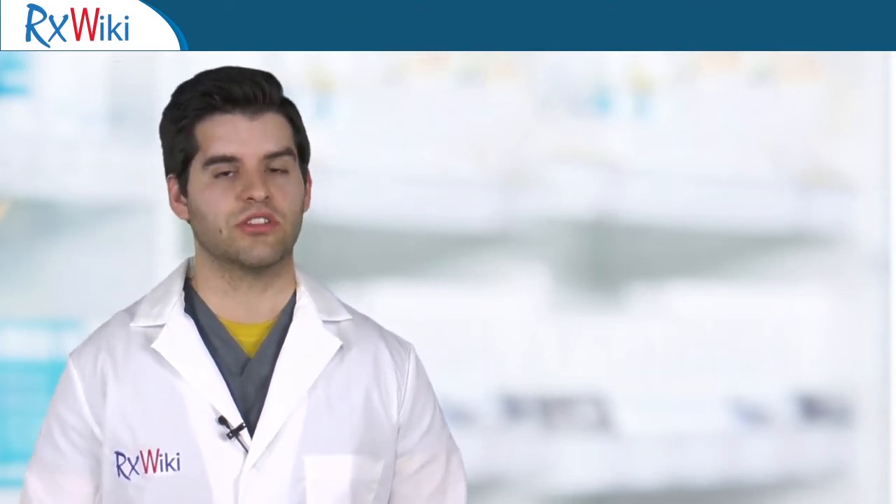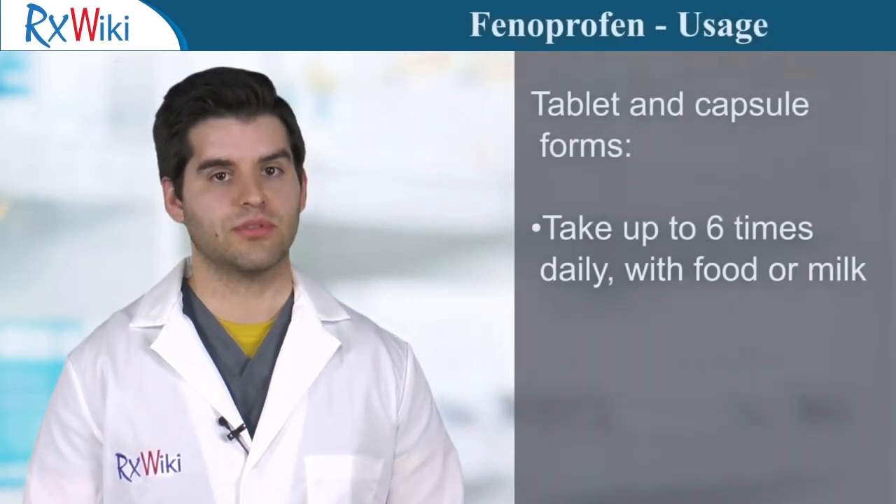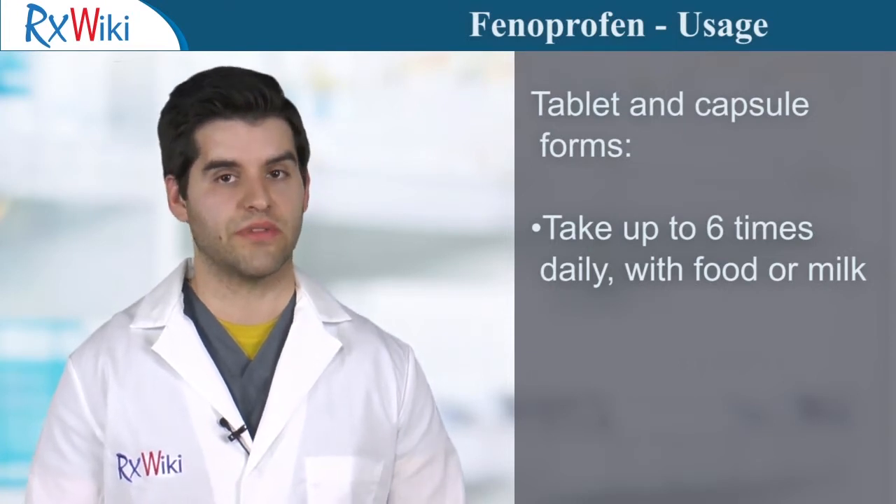Fenoprofen belongs to a group of drugs called non-steroidal anti-inflammatory drugs, or NSAIDs. This medication comes in capsule and tablet forms and is taken up to six times a day with food or milk to prevent stomach upset.